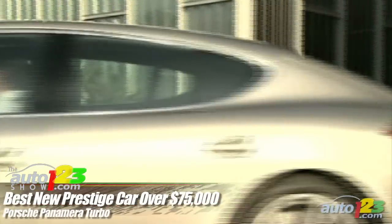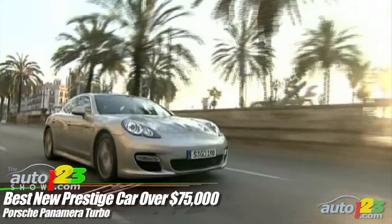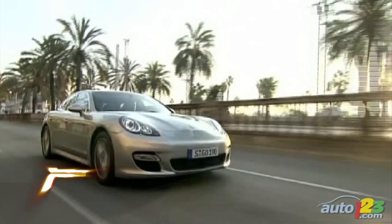Best New Prestige: The Porsche Panamera Turbo offers a well-finished and luxurious cockpit, superb handling and breathtaking performance, which was enough for it to deserve the title.